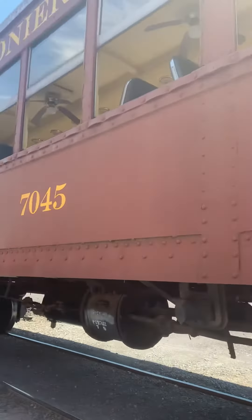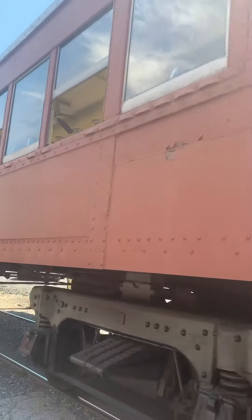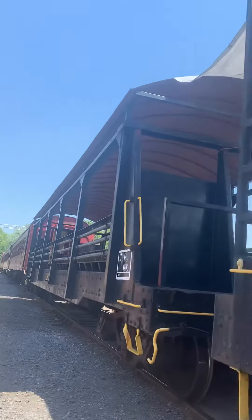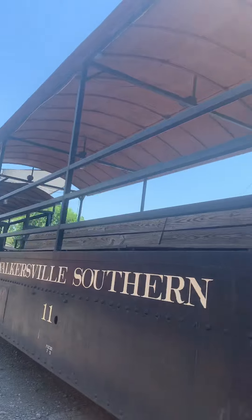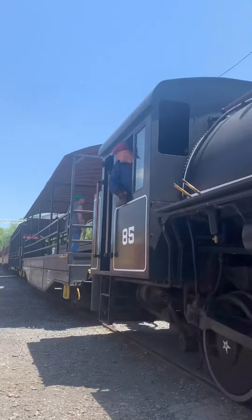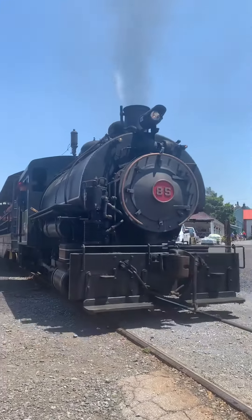So enjoy the little five-part video — it'll be like small parts. And here comes the engine. There she is, here we go.